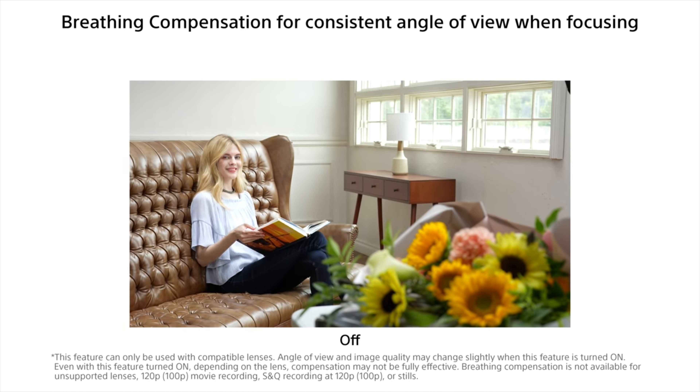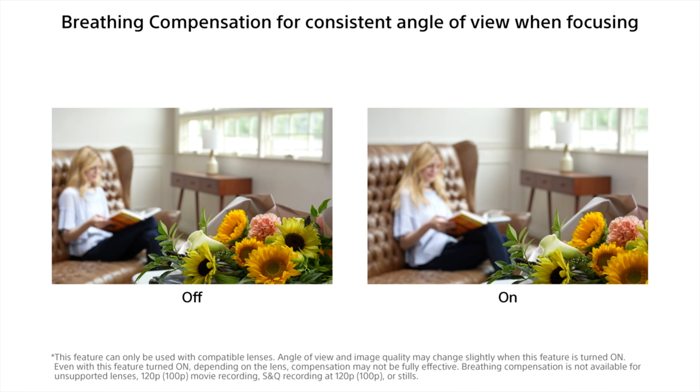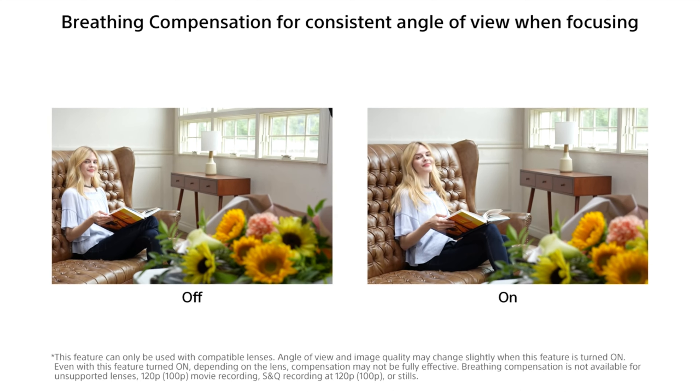Sony has also added breathing compensation, which is basically the camera compensating for focus breathing on certain G Master lenses — not something I'm worried about because I don't own any G Master lenses. And variable shutter, something I am very interested in, is going to make shooting at higher frame rates and getting rid of that light flicker so much easier, and it's available in both photo and video mode.